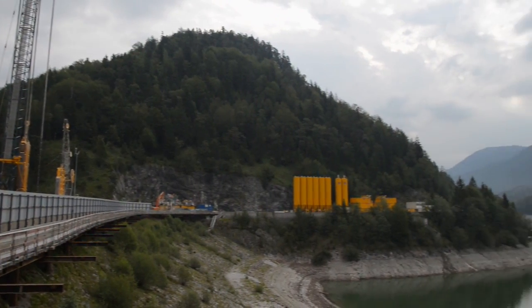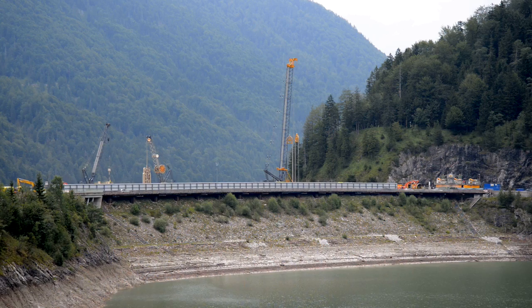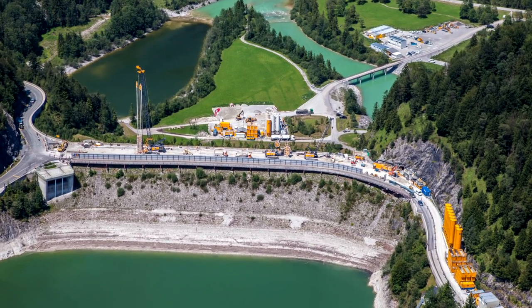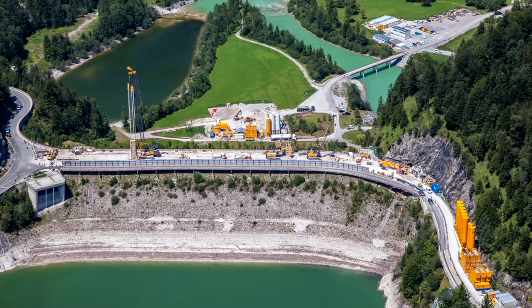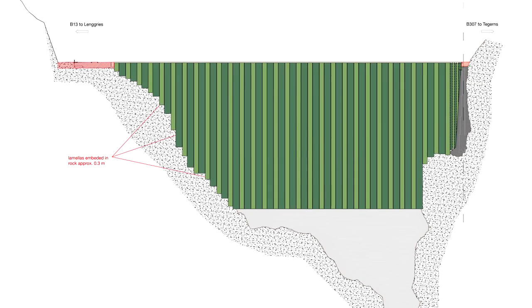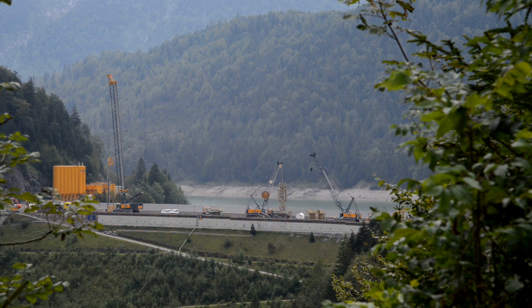The 100-year floods of 1999 and 2005 posed great strain to the dam. Due to climate change, further floods are expected, thus a modernization of the sealing system was necessary. This was implemented by an additional cut-off wall in the dam core, together with an improved reporting and controlling system for leakage water to adjust the structure to modern-day technology.